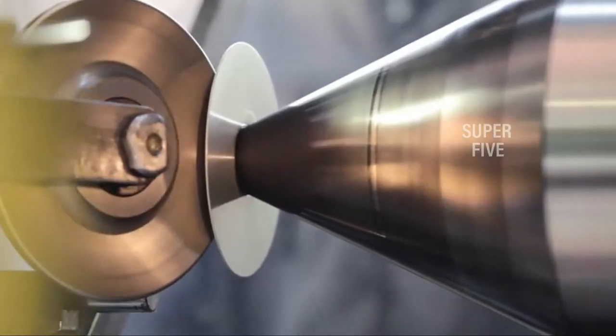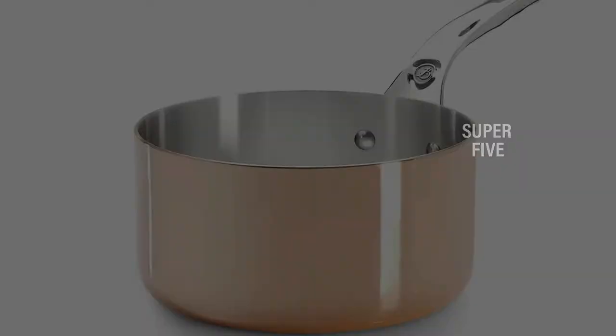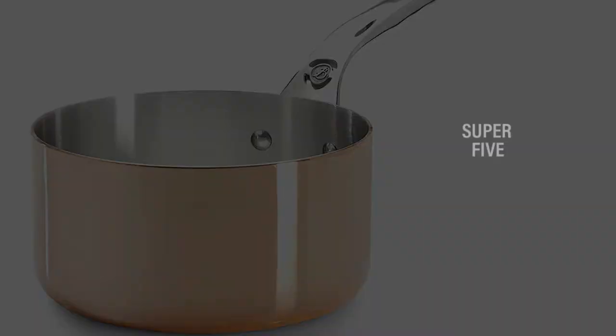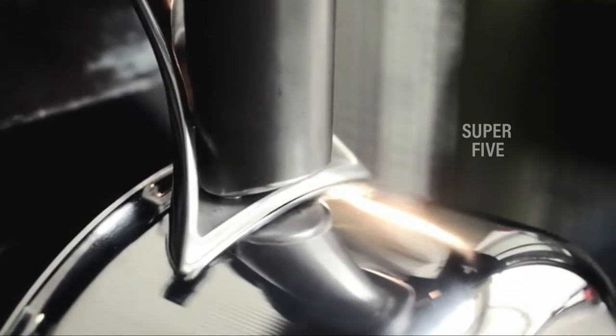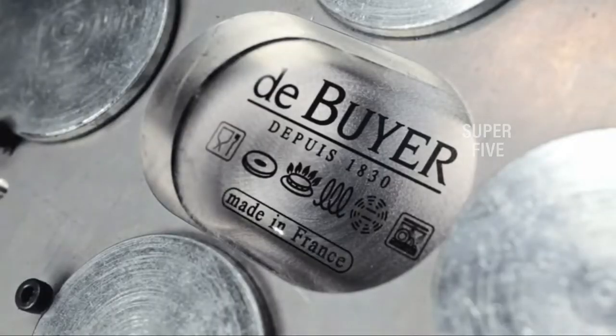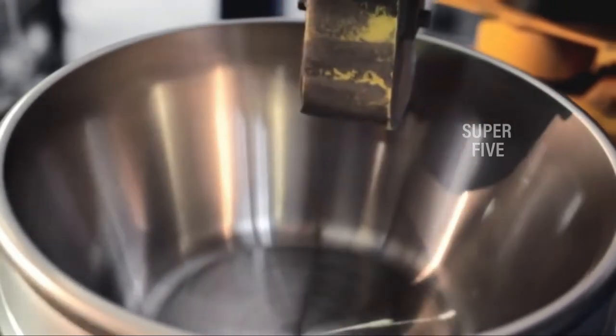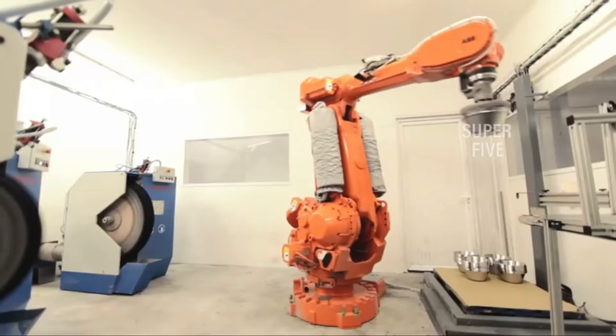The only thing that docks a point is the price — even for copper cookware, which is traditionally one of the most expensive materials, this set is expensive. To keep it in good shape, Food52 advises hand washing only and polishing with a cleaner dedicated to copper.